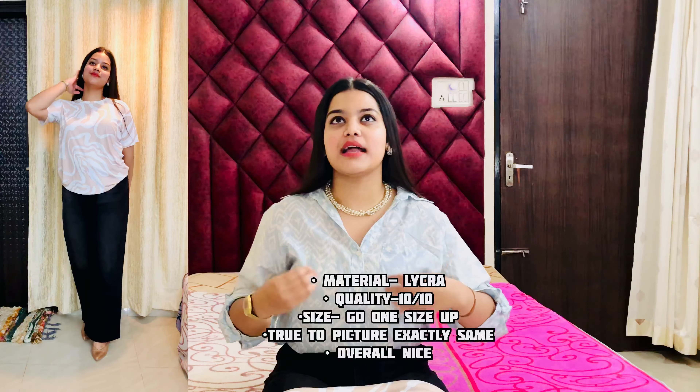So again a thumbs up for this top — a perfect top for a long hectic summer day. If you wear this lycra fabric t-shirt you will feel that you are carrying something very lightweight throughout the day. From my side it is a thumbs up and you can definitely buy this top. Now let's talk about the last top, which is one of my favorites because of its color and quality.